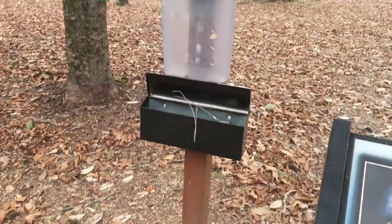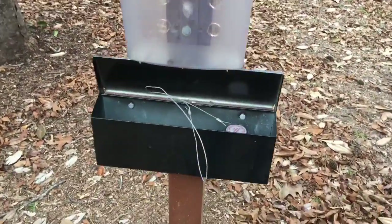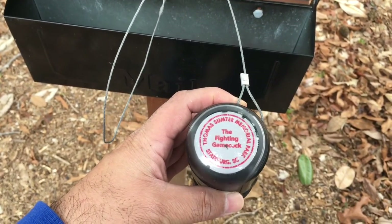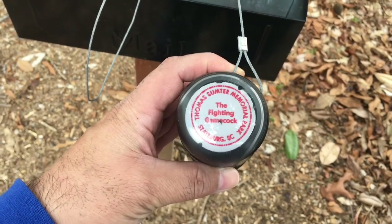Right next to it, looks like it had some information here but for some reason it's empty. Notice that this has a pretty cool stamp here. Let's see what this says — Thomas Sumter Memorial Park. Actually this is Statesburg, South Carolina.